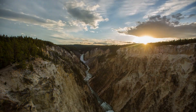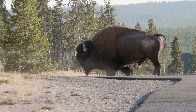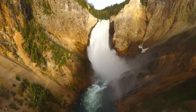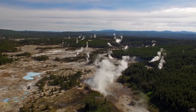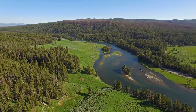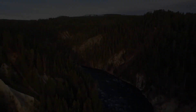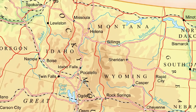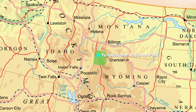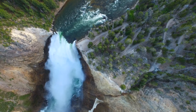Today we're taking a virtual field trip to the spectacular Yellowstone National Park. Yellowstone is the first national park in the world, established by the U.S. Congress in 1872. It is located in Wyoming, Montana and Idaho, and covers nearly 9,000 square kilometres with some of the most beautiful natural scenery in the world.